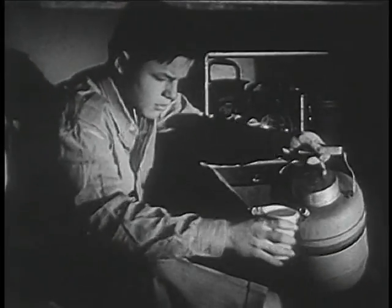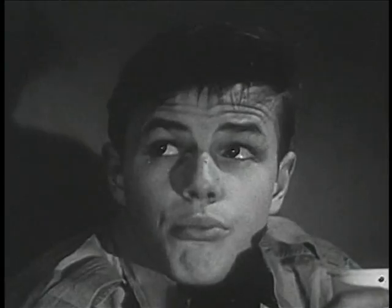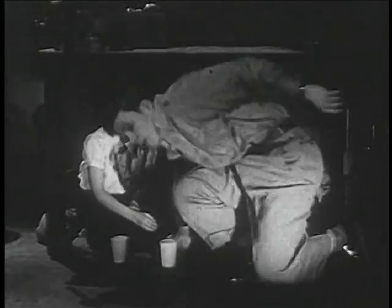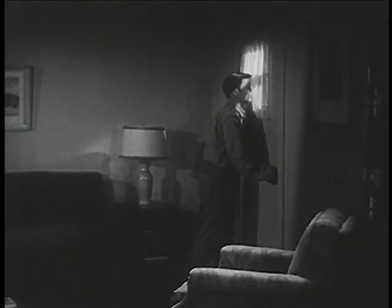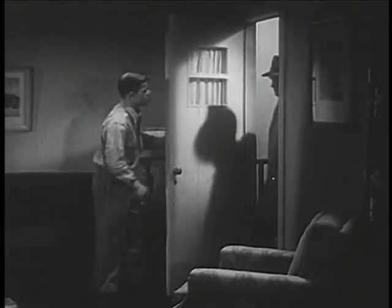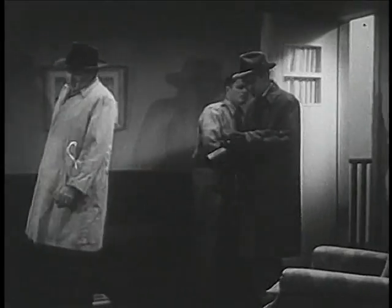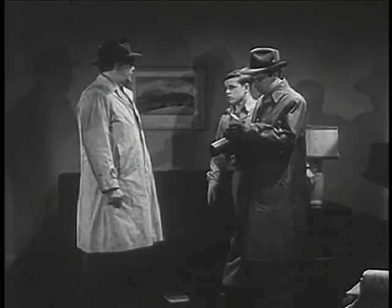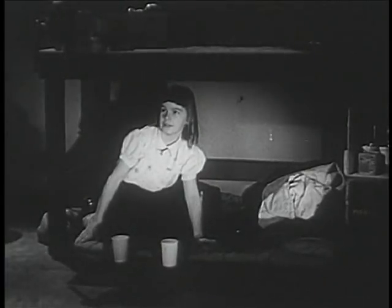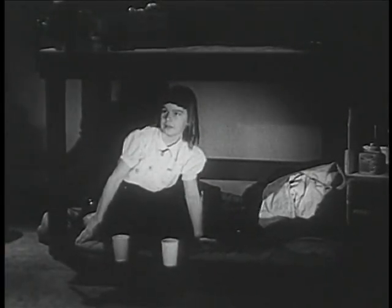Ted and Sue are waiting for the all-clear when the block warden, Mr. Carlson, arrives with Mr. Franklin, the radiological monitor, who is there to check for any radioactivity. Mr. Carlson mentions he saw their mother at the shopping center and that she's fine.